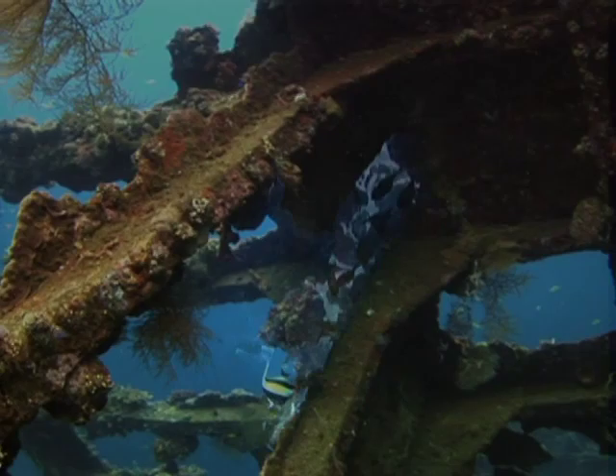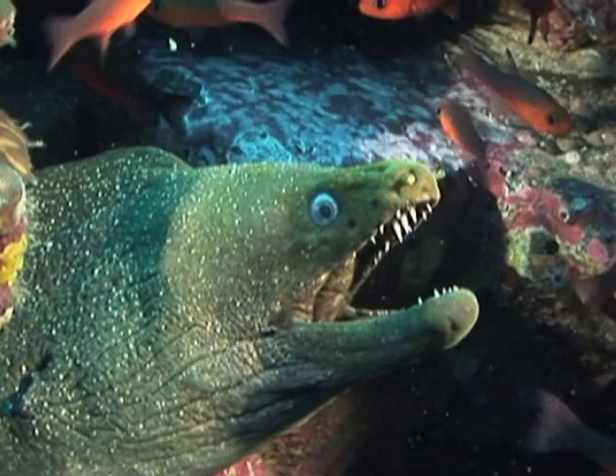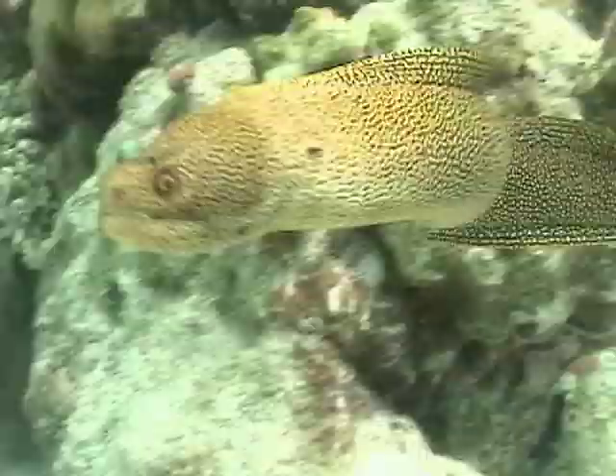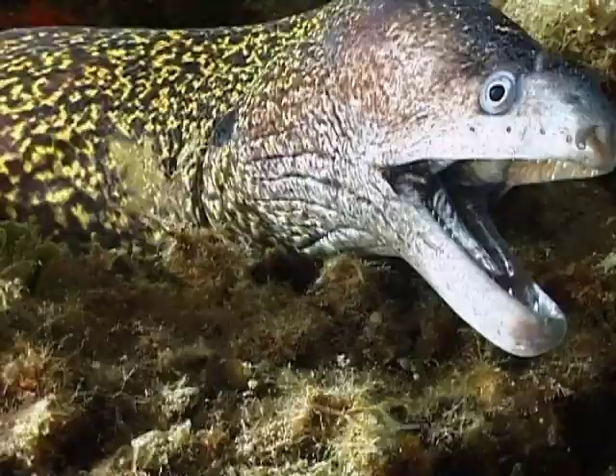They prowl in the darkness, lurking in shipwrecks, caves and hidden crevices in oceans around the world. The moray eel resembles the giant sea serpents of seafaring legend. And if these killers weren't scary enough, they possess a secret weapon straight out of science fiction.